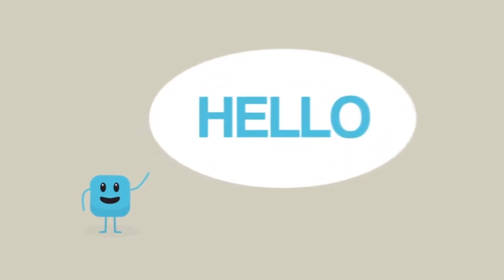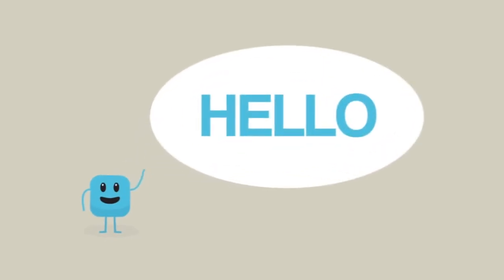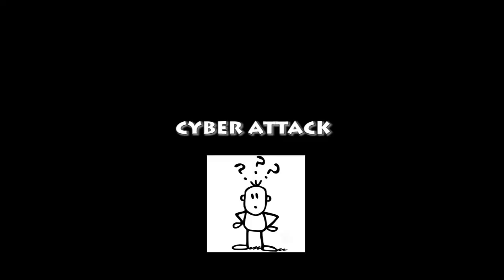Hi and hello everyone. In this video, we are going to talk about what is a cyber attack and how to prevent it.